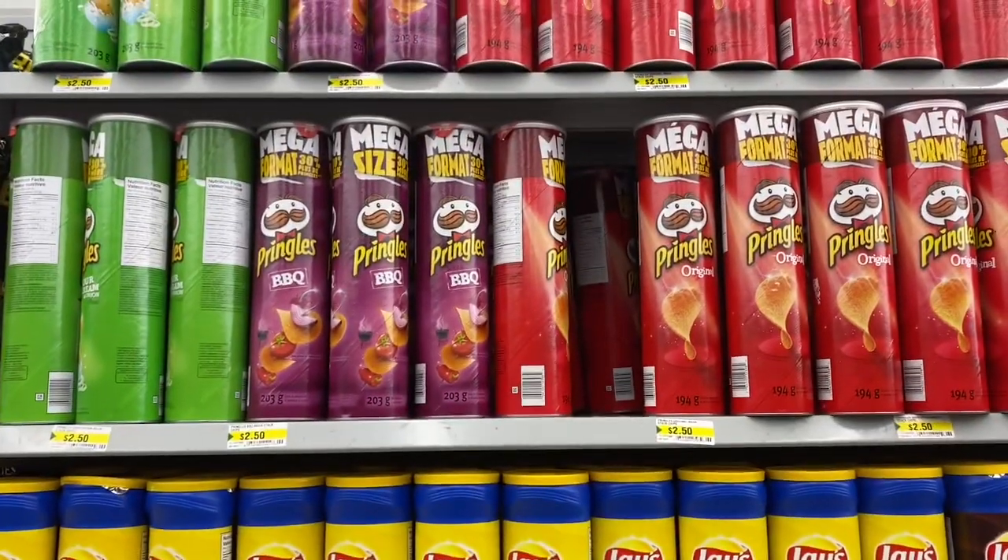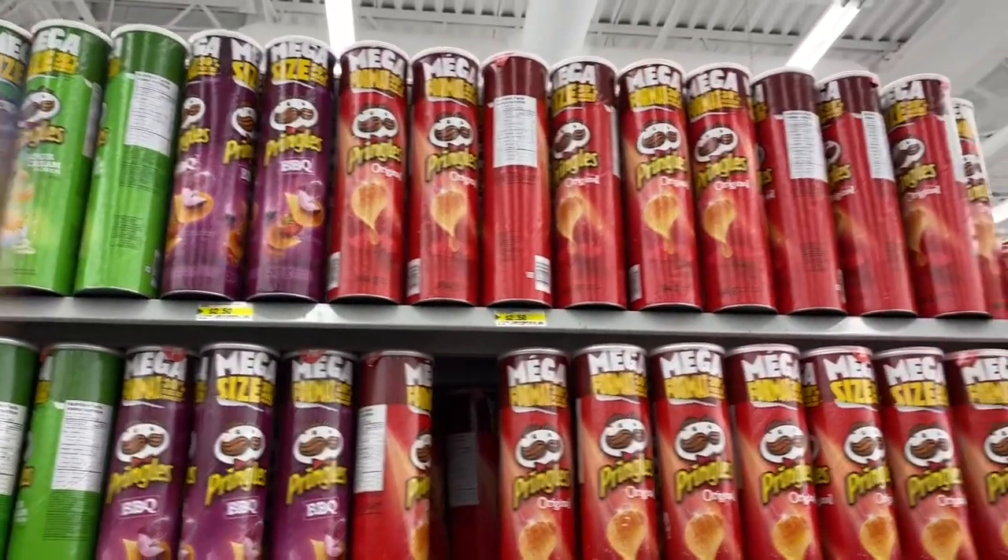This is the first time I've seen the mega size of Pringles here — they're huge.